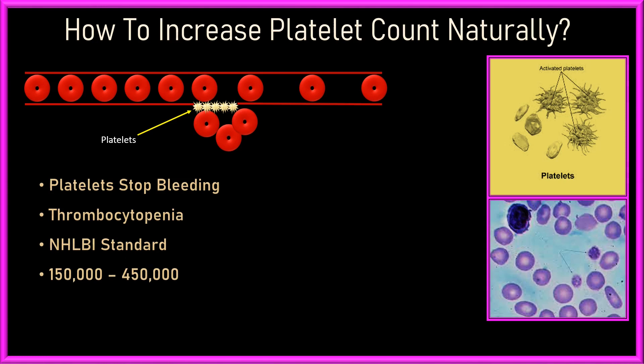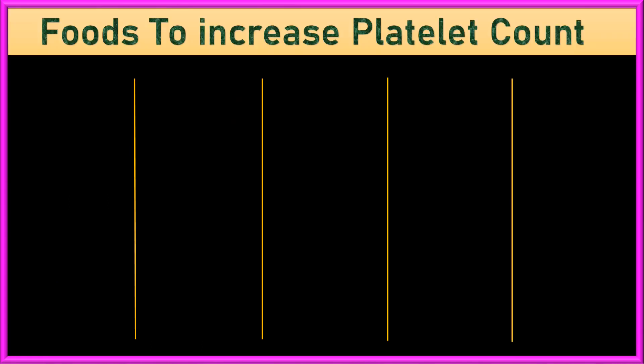If you are diagnosed and it is found that you have low platelet counts, here are some foods that may help increase platelet counts in addition to any medication you are prescribed. I will share five options for each requirement, and you can go for what is easily available in your area.